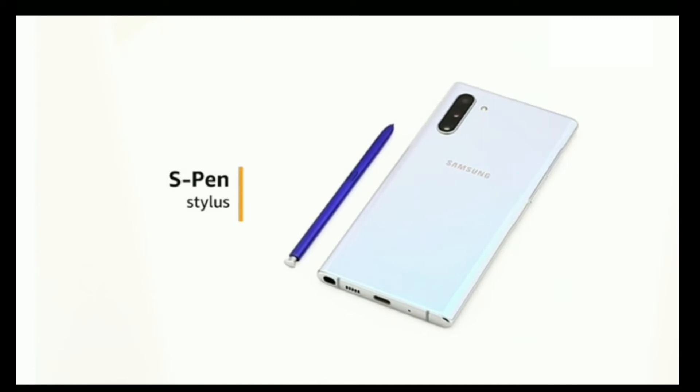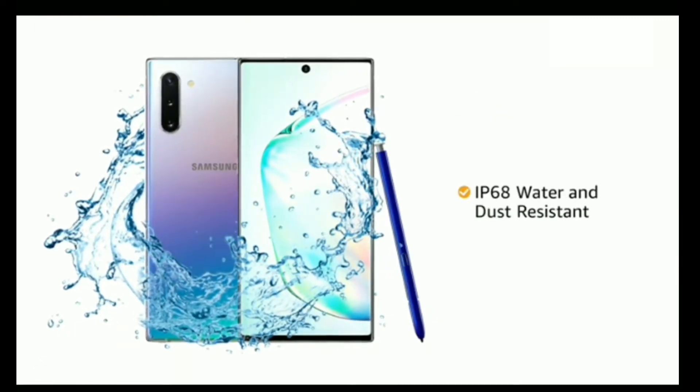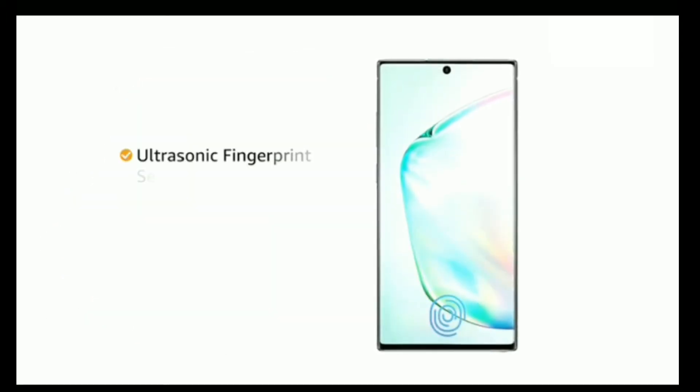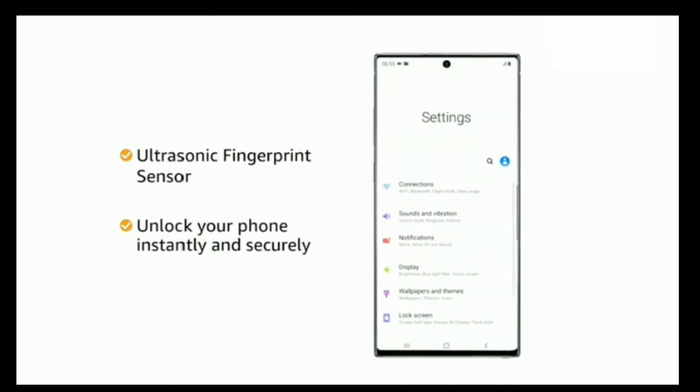The phone also comes with an S-Pen stylus. Both the phone and S-Pen are IP68 rated for water and dust resistance. The phone also comes with an ultrasonic fingerprint sensor that helps you unlock your phone instantly and more securely.